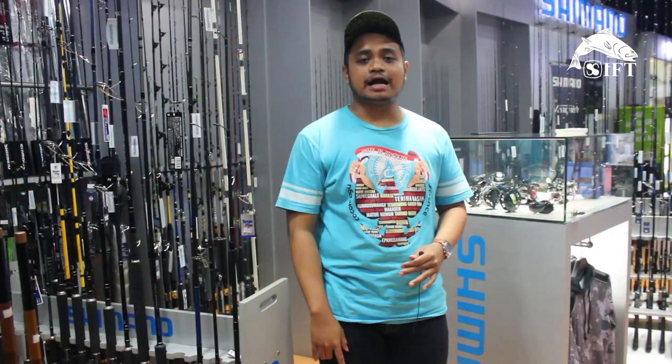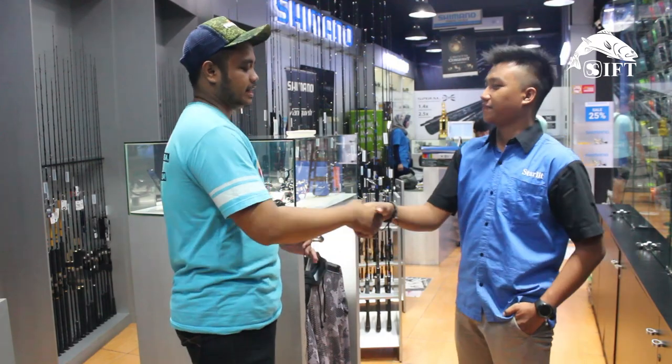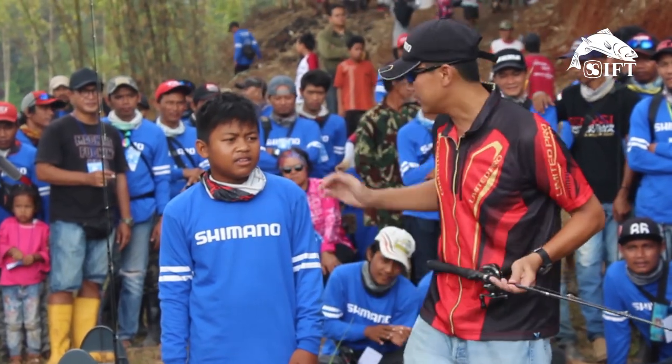Kita akan bertemu dengan salah satu staff Aneka Raya Pancing. Oke, Mas Yanto, apa kabar? Baik, Mas Yanto. Saya lagi sedang nyari outfit untuk trip mancing. Kira-kira yang ada di Aneka Raya Pancing apa aja outfit-nya?